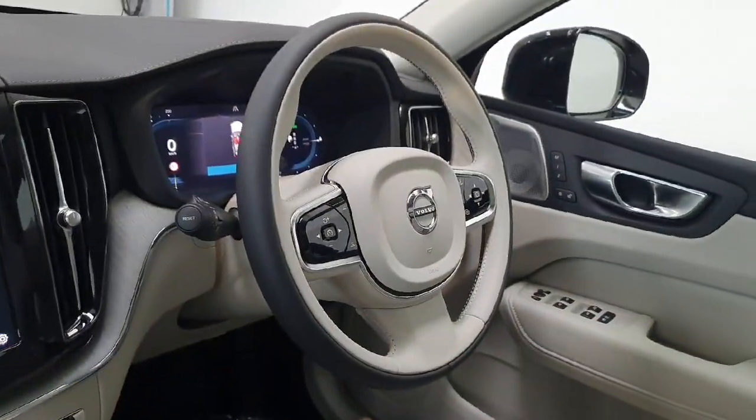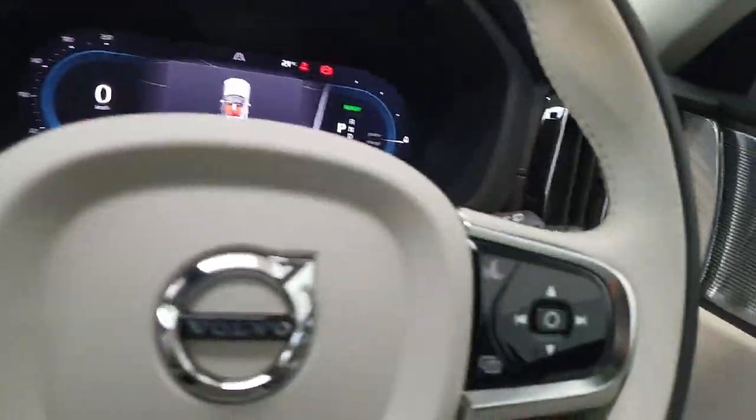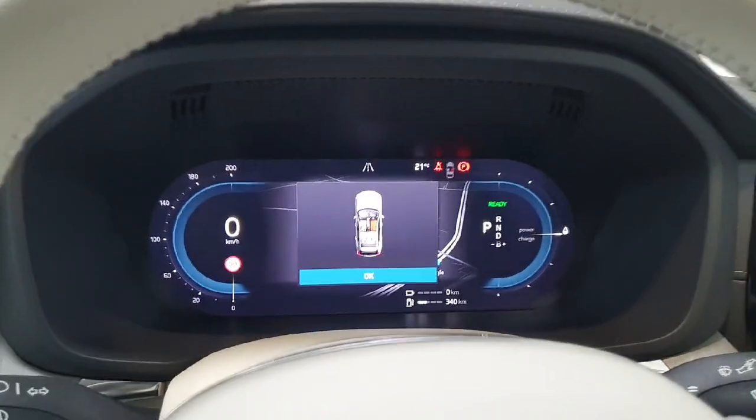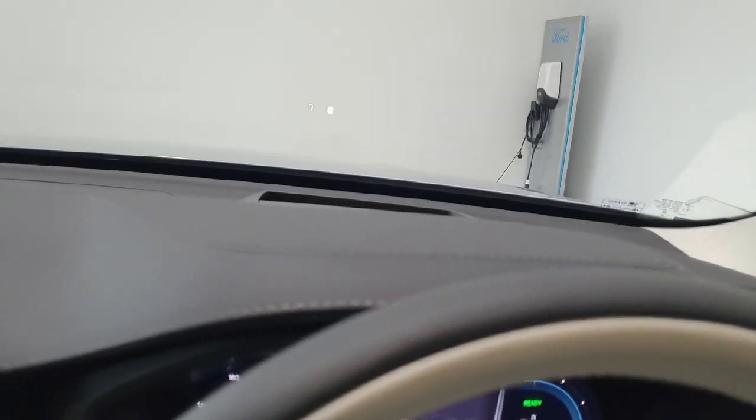On the steering wheel it's a multi-function steering wheel. This side controls your pilot assist and you do have all your phone and radio controls mounted here. Fully automatic headlights and you do have a nice digital display behind the driver showing your Google Maps. It also has a nice heads up display which you'll see reflecting onto the windscreen.